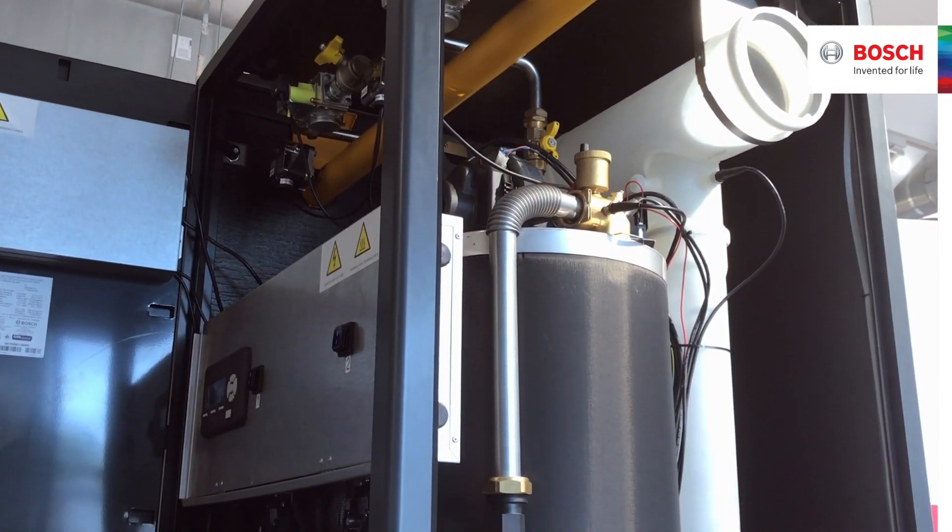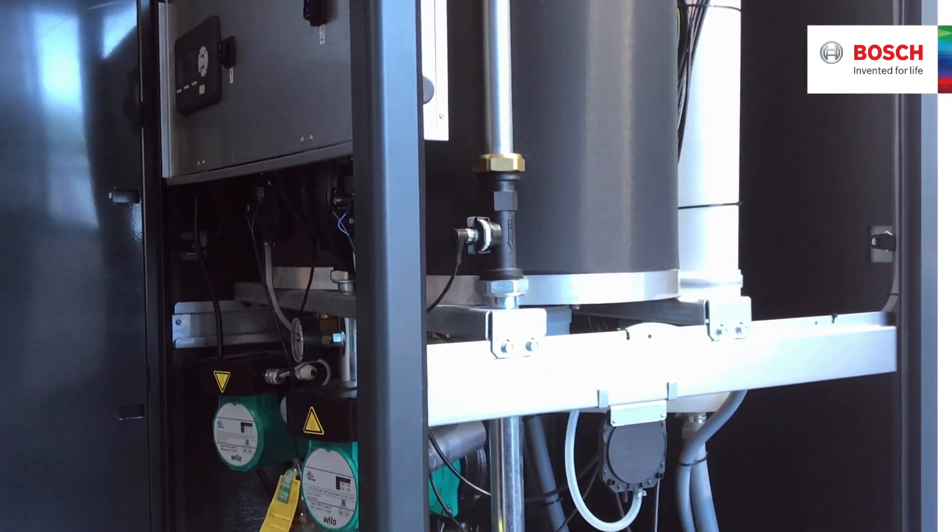Included in the boiler is common supply and return, gas drain, and vent piping.